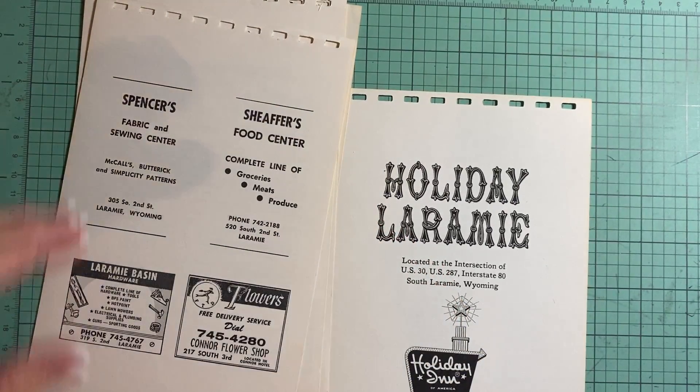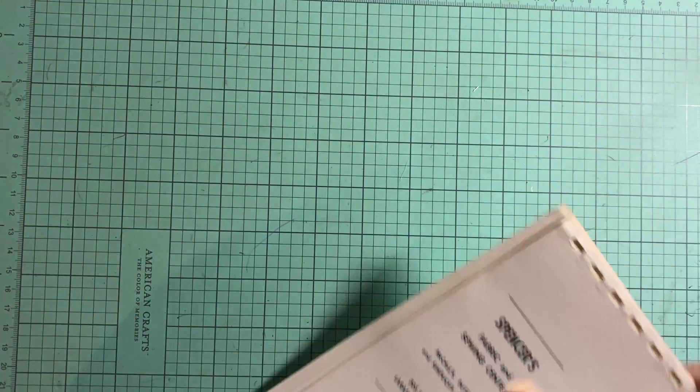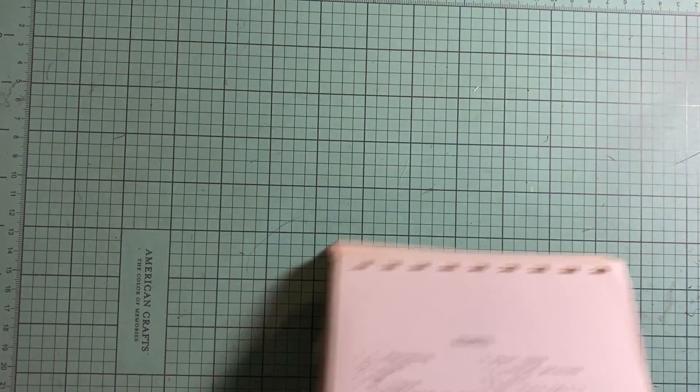Also in my store, if you purchase over $35 you get free shipping. If you purchase under $35 and the shipping seems high, just send me a message because Etsy doesn't always calculate the shipping correctly and sometimes it comes out a lot higher, but I always refund people.